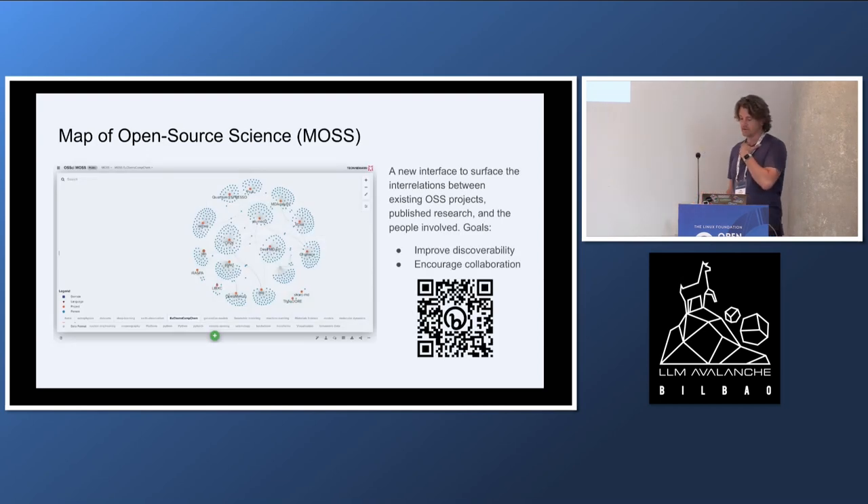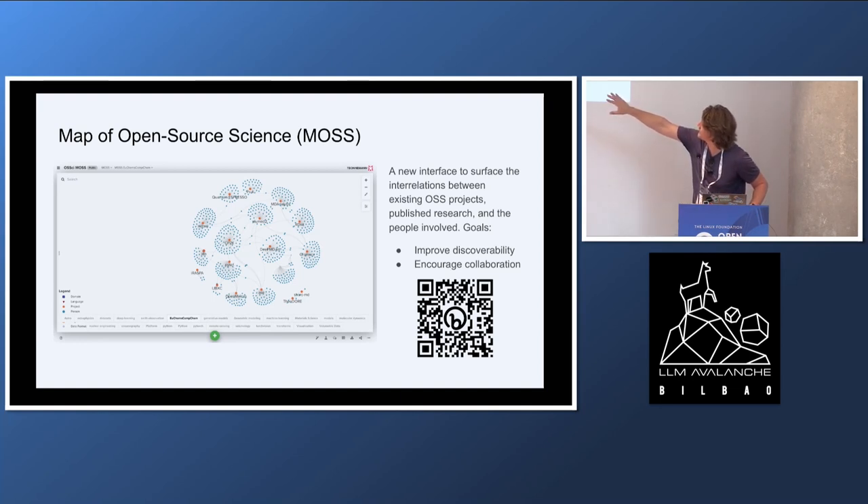The map of science is a pretty cool project. We're starting to do some prototyping. This is some data we collected at a recent conference in Greece where we show — orange are the projects used by the people attending this conference, and blue are the contributors on GitHub and GitLab. We're starting to see some basic but interesting relations between those projects.